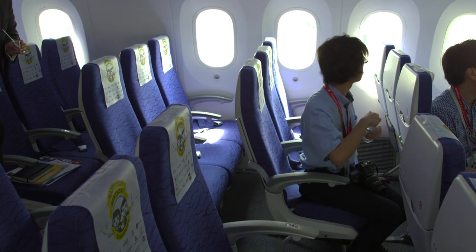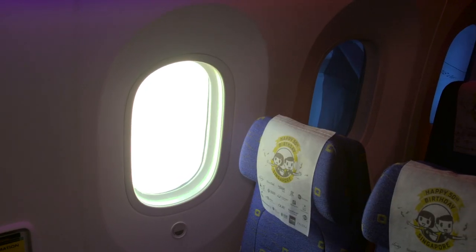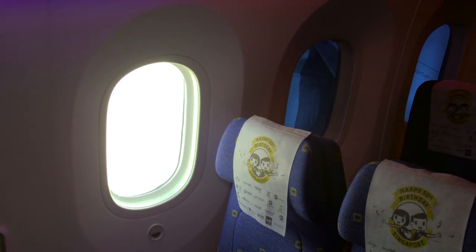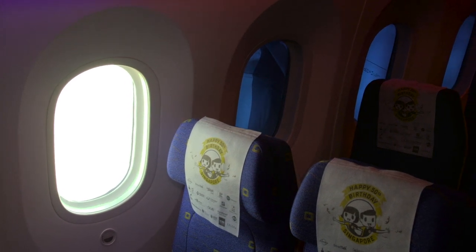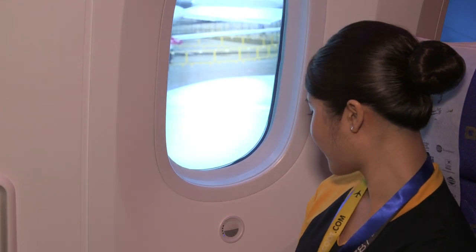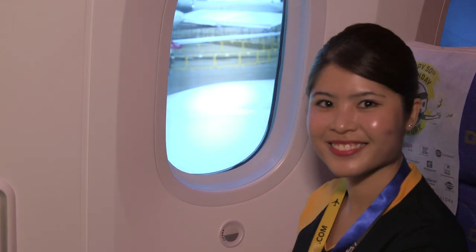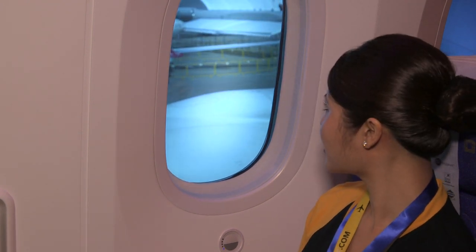Another immediately noticeable feature is the window design. The window was designed about 70% larger than the windows of our competition, and it's positioned in a slightly different spot. No matter where you sit on a 787, whether in the center seat or the window seat, you can still look out and enjoy the horizon. You'll also notice there's no window shade — the windows are electronically dimmable. Even when the cabin is dark, you can still look out, like looking through a polarized lens, connecting with the flight experience.